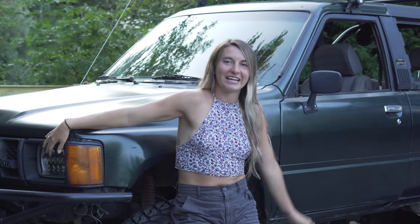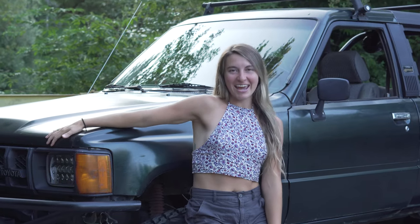Hey guys! Today we are going to do a walk around of my 1985 Toyota 4Runner — meet Jade.